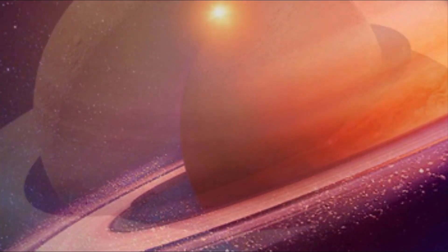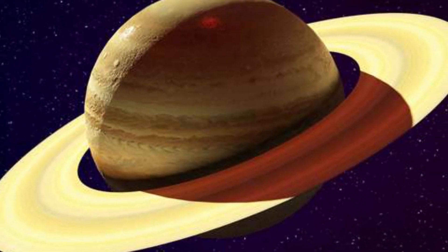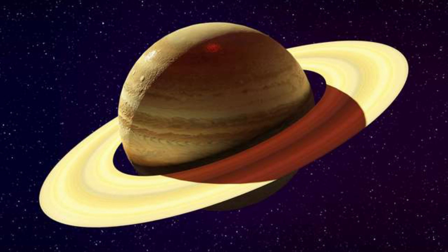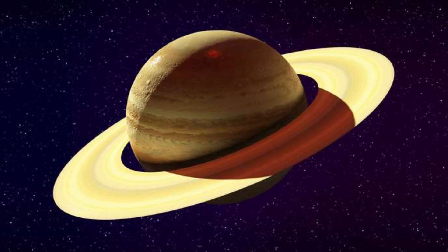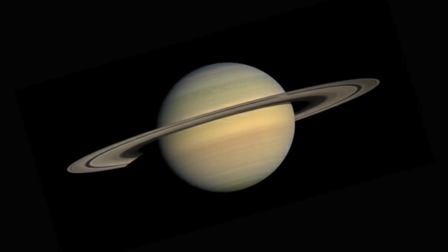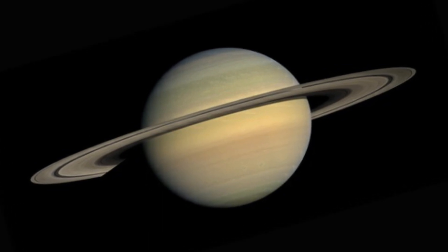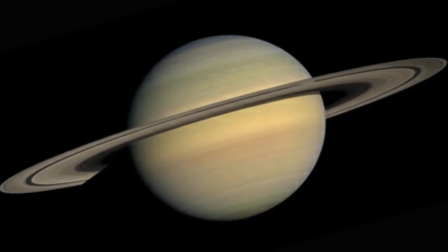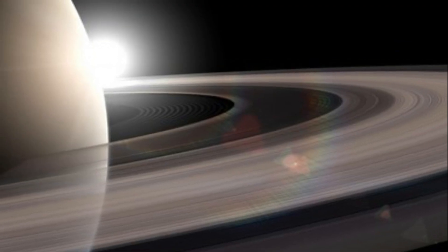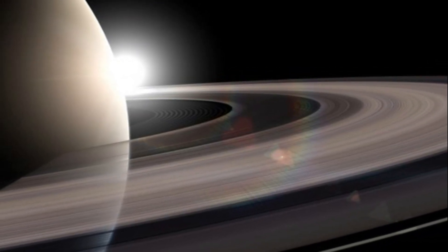The gas giant planet, which is the sixth planet from the Sun and is known for its striking icy rings, experiences seasons just as Earth does because, like our planet, it is tilted with regard to the Sun. Though Saturn's axial tilt of 26.7 degrees is similar to that of our planet at 23.5 degrees, its much wider orbit means the seasons on the gas giant are much longer than those of Earth. Saturn takes 29.4 Earth years to orbit the Sun, which leads to seasons lasting around 7.5 Earth years.